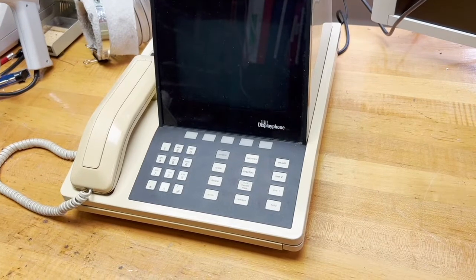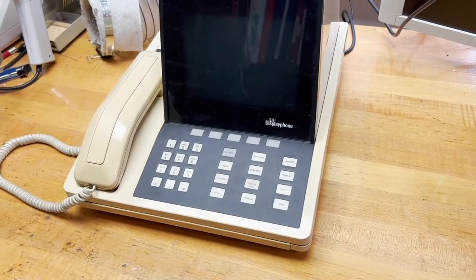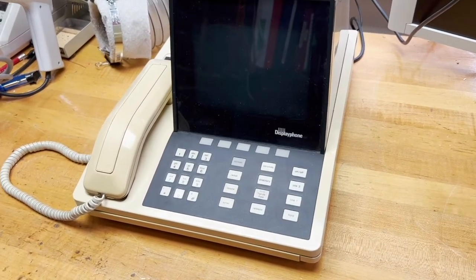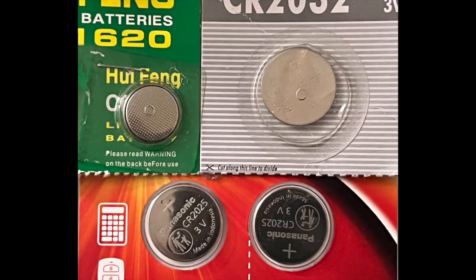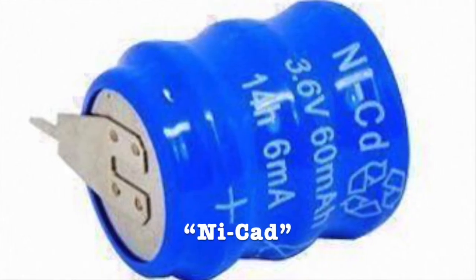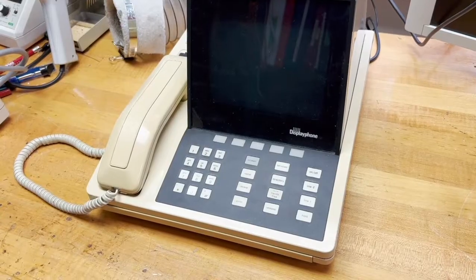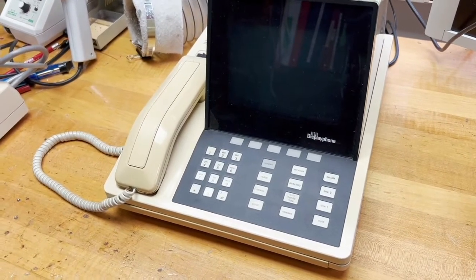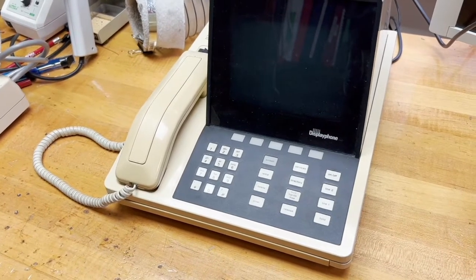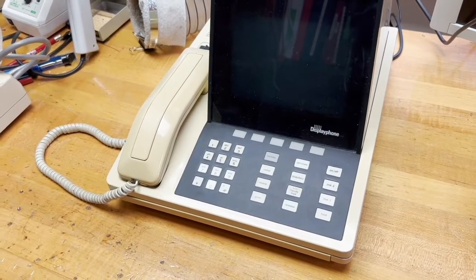I'm dying to use this Display Phone, but there are a few things that need to be done. First of all, there's a rechargeable battery inside that keeps the clock going when Display Phone is off or disconnected. Today we use long-lasting, non-rechargeable lithium batteries for preserving clock settings, but back then they used nickel-cadmium, or NiCAD batteries. The batteries in this machine are not just dead — they're very dead. Dead NiCADs, like any dead batteries, can corrode and do irreparable damage to whatever's nearby. I need to get the NiCADs out.